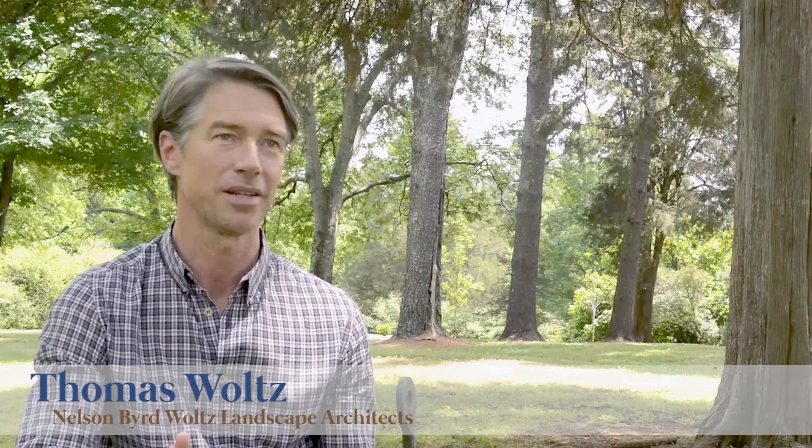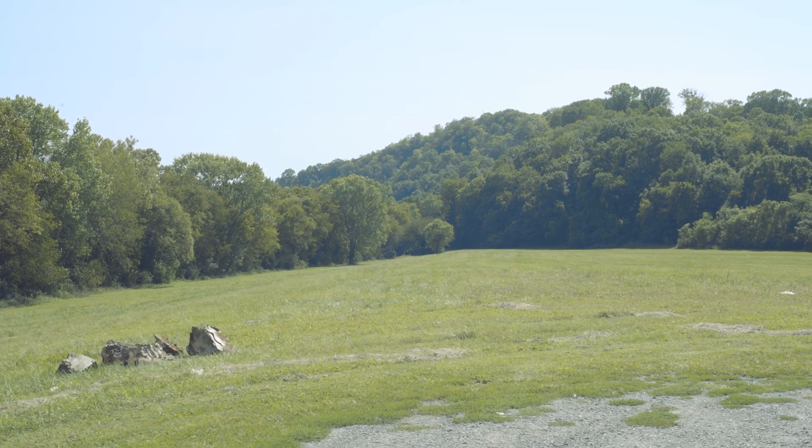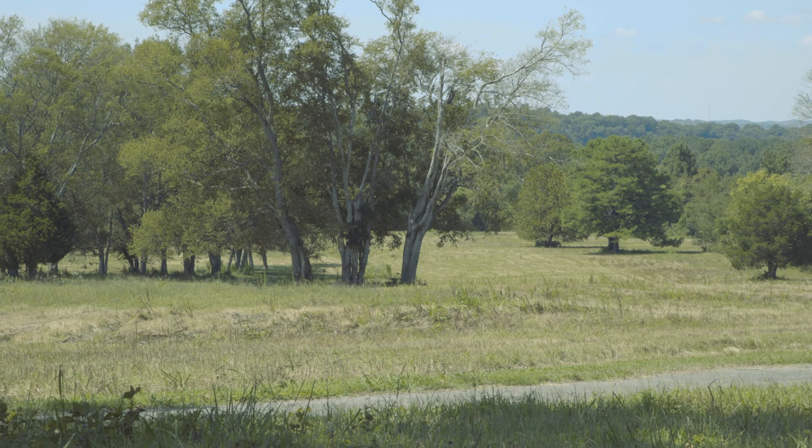Our process for developing a master plan for a regional park begins with a deep dive into the ecological and cultural research of the place. So often landscapes lose these stories over time. As cultures change, as regimes change, we can lose the important ecological and cultural traces that the land holds.